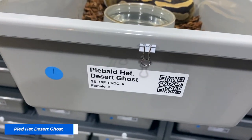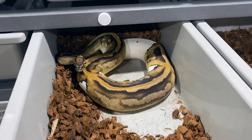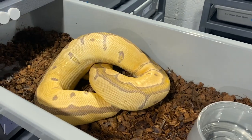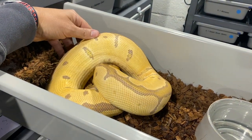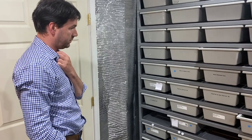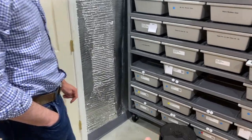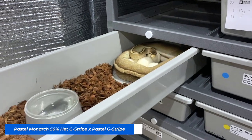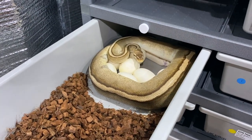We have a Pied Het DG ovulating right now, and right next door her sister is gravid. Some crazy Desert Ghost Pied stuff coming here shortly. We also have an Ultramel Clown ovulating - she was bred to a Desert Ghost Clown. So clown double hets - those would be a powerhouse. We also have a clutch from a Pastel Monarch, 50% het G-Stripe male, to a Pastel Genetic Stripe female which we bought specially just to prove out the male. We pulled this open half an hour ago - she is all about those eggs. So now we'll know if the male is het G-Stripe. That would be killer.